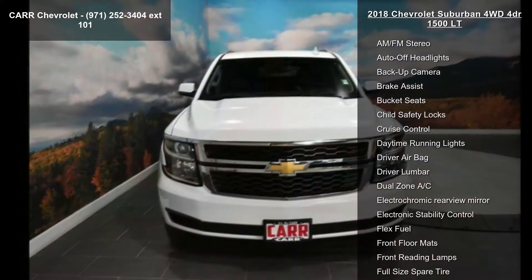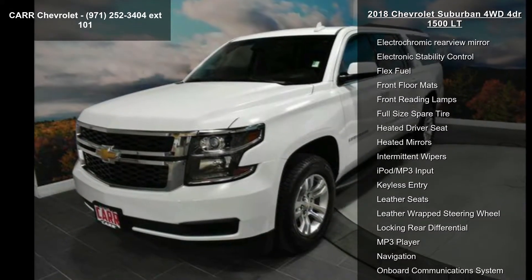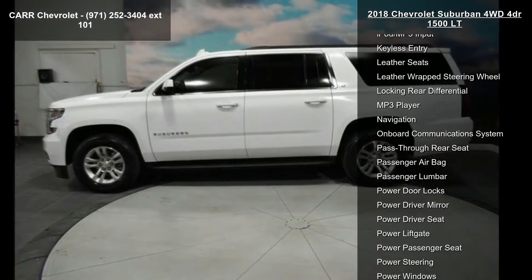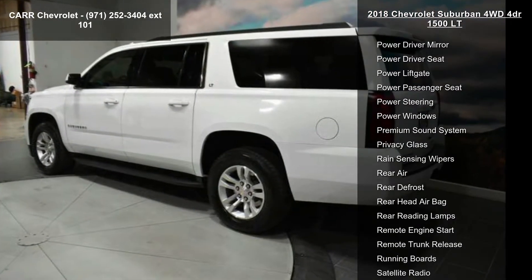Enjoy these notable features: 4-wheel ABS, 4-wheel disc brakes, 4x4, 6-speed automatic transmission, 8-cylinder engine, adjustable pedals, adjustable steering wheel, alarm, and aluminum wheels.